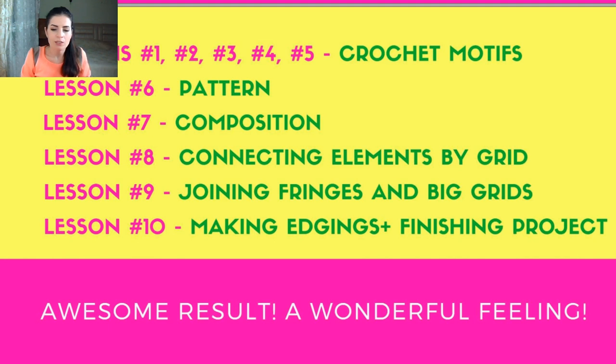Lesson nine covers joining the big grids and long fringes — joining the bottom part of the dress to the top part. The last lesson, number ten, is about making very interesting edgings around the neckline and armhole lines. They are special because they have two layers and I used two types of threads in this one dress. At lesson ten you will finish your project — the last step is to decorate the dress with decorative cords.